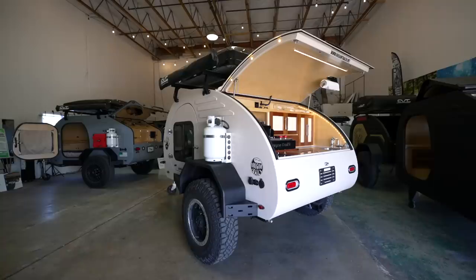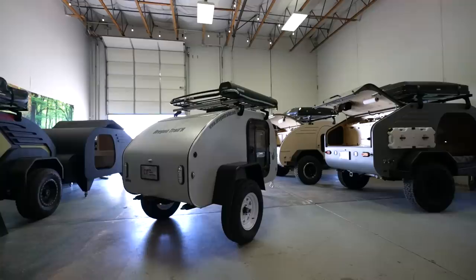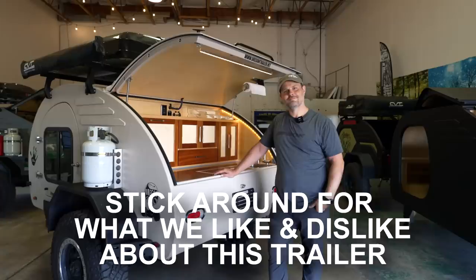Oregon Trailers specializes in building small camper trailers for the high-end market, but their prices are surprisingly affordable. With base prices starting at just $8,500 and ranging up to $24,000 for their top-tier trailer, there's an option for every budget. Additionally, their trailers come in a range of weights from as light as 550 pounds to as heavy as 2,100 pounds, ensuring a perfect match for your towing needs. Today I'll be taking Atlas down to Eugene, Oregon to show you Frontier Alpha, a teardrop like no other.